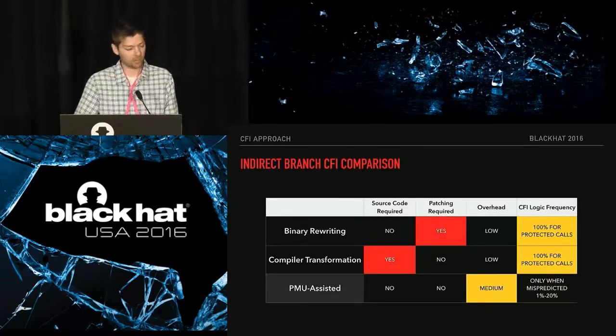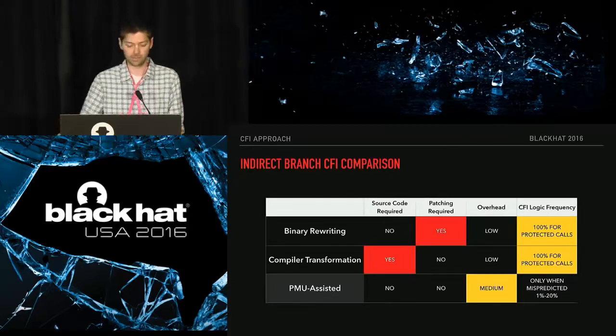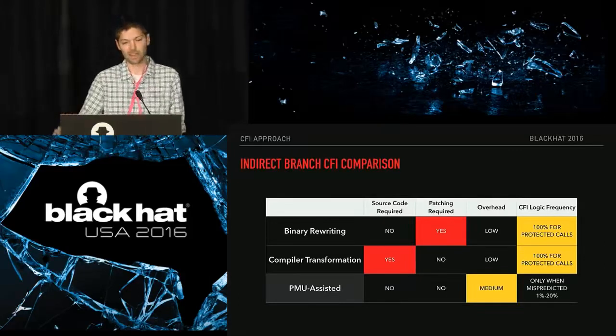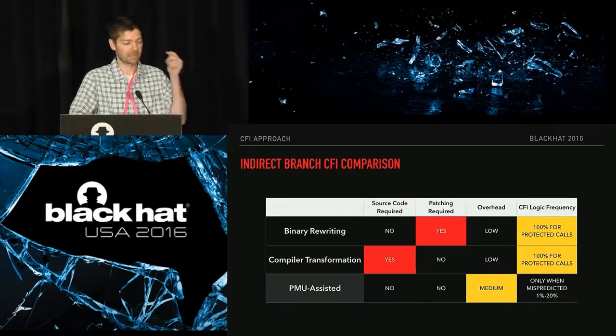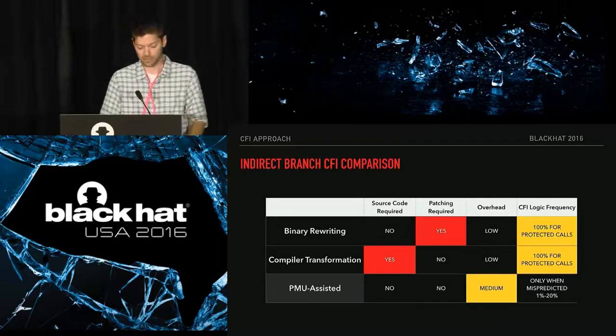Comparing CFI approaches, there are obviously pros and cons to everything. We did not want to require recompilation of source code. A different way to think about it: all approaches have overhead. If you're compiling in 10 instructions to validate a call, that's 10 added instructions every single time that call site is invoked. Since we're using mispredicted branches, that overhead is only going to occur a fraction of the times that call site executes, whereas compiled-in or patched-in CFI adds overhead on every single invocation.